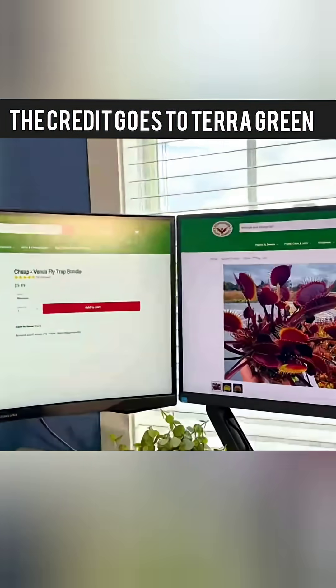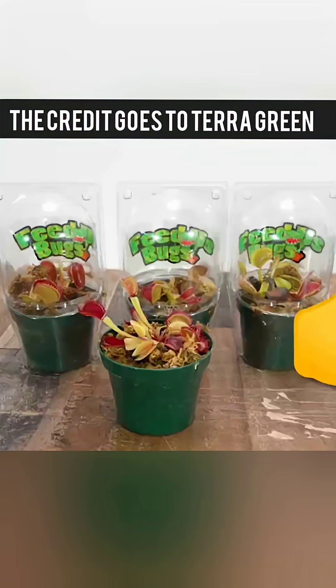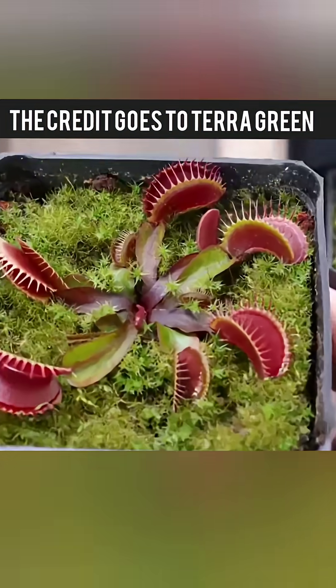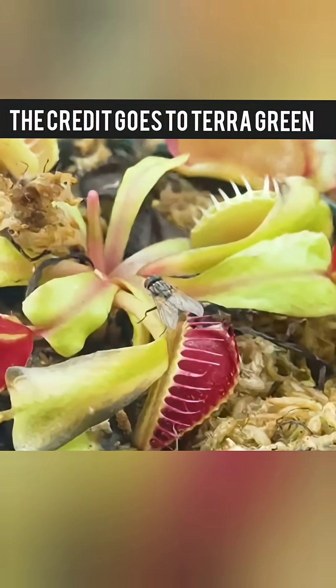First, I ordered two sets: a cheap $10 bundle and a premium $100 bundle. The cheap ones looked pretty healthy, but they had less nectar to lure bugs in. Meanwhile, the expensive ones came in deep red, covered in moss and dripping with sweet-smelling nectar that bugs couldn't resist.